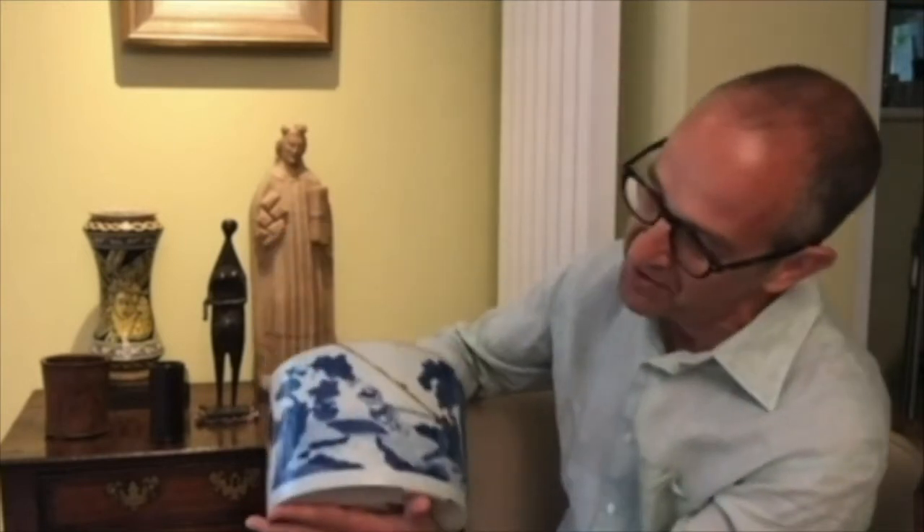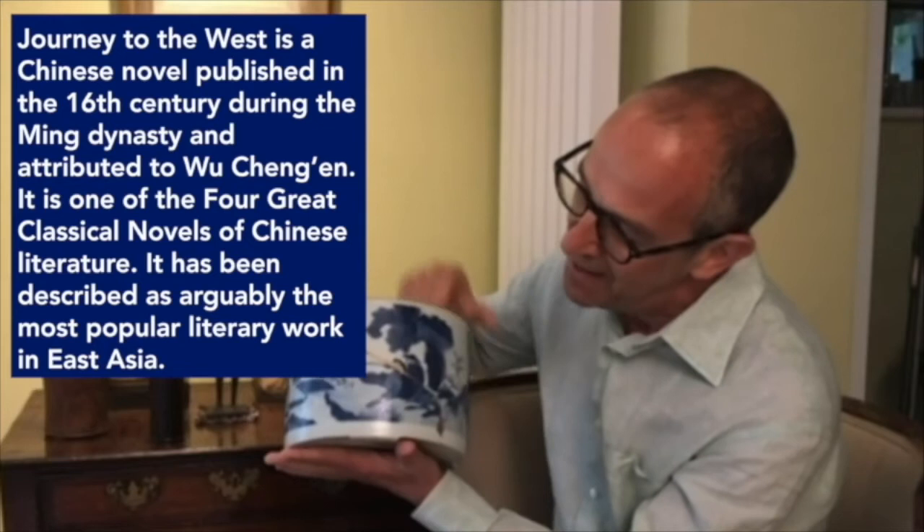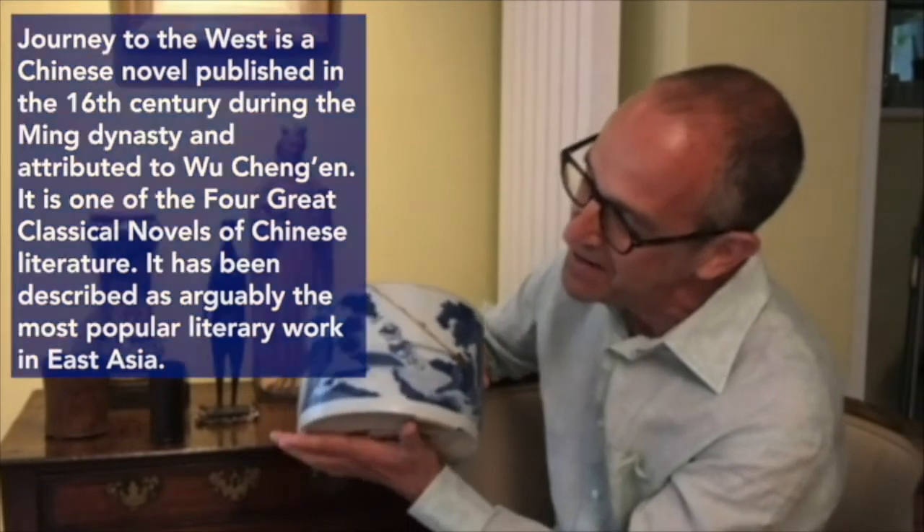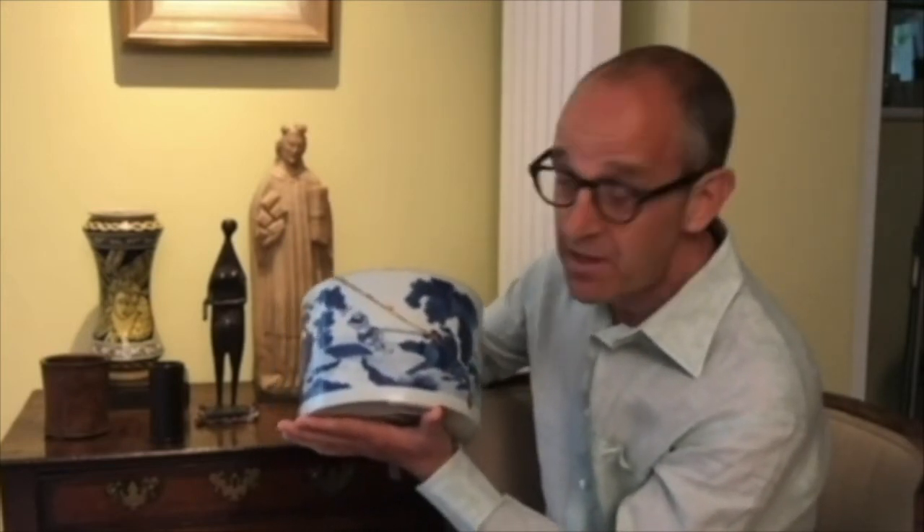At this time in China, literacy and education was at an all-time high, and so was the printing of woodblock books — books of Taoist tales, Chinese historical novels, and so on. The illustrations in these books served as the inspiration for the designs we see on the porcelain at the time. This brush pot is a perfect example, because here we have the famous story of Journey to the West, one of the most famous Ming novels, with the monk Tripitaka and some of the animals — Pigsy and Monkey.